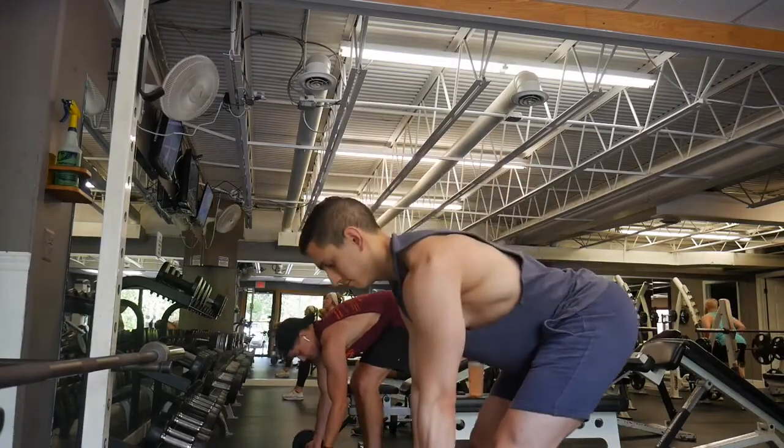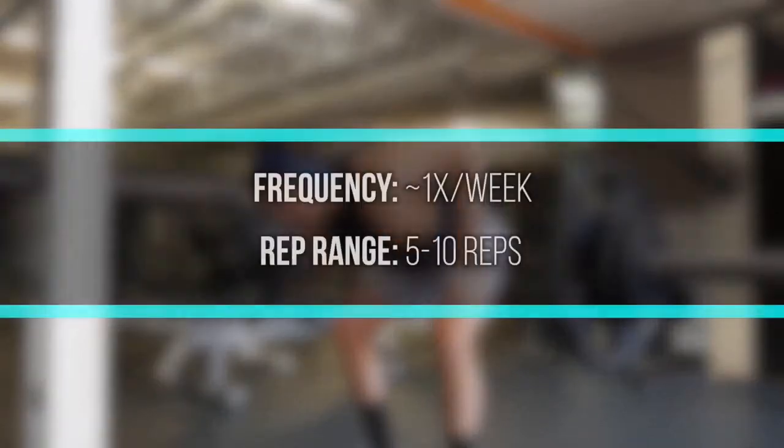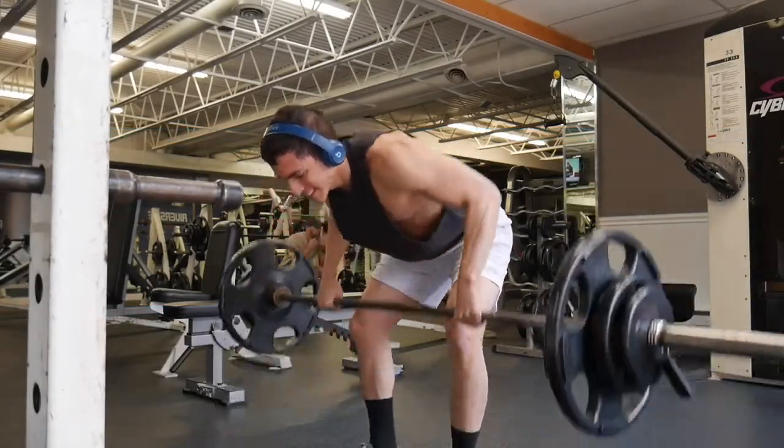I personally do several types of rows and pull-downs from different angles throughout the week, so I recommend you specifically do the Pendlay row one time per week in the five to ten rep range. Going super heavy makes it too easy to use momentum, and going super light will just tax your lower back rather than the muscles you're trying to focus on.